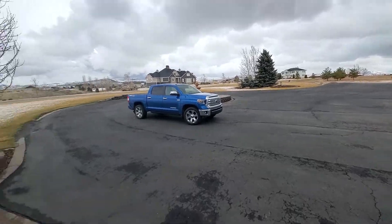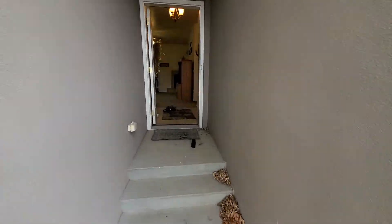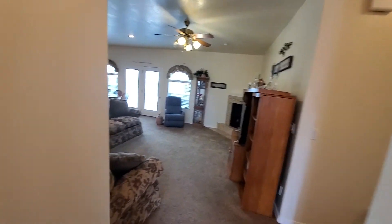Alright, just about to walk through the little mother-in-law suite. It's basically a two-bedroom, two-bath little condo, more or less, that's attached with the breezeway.